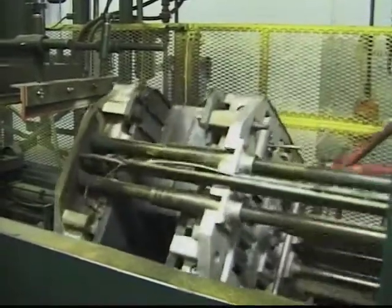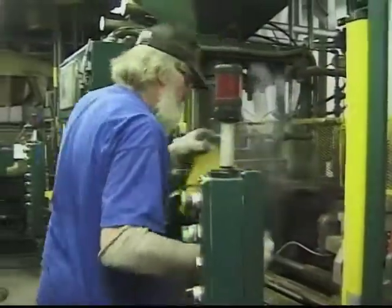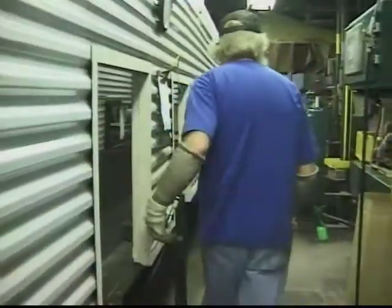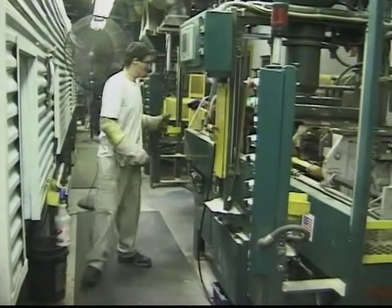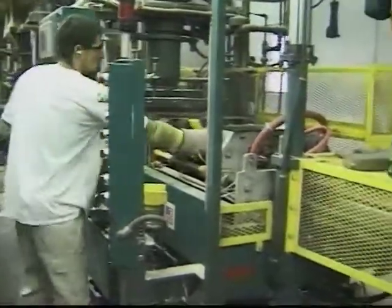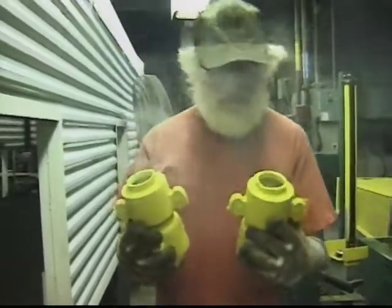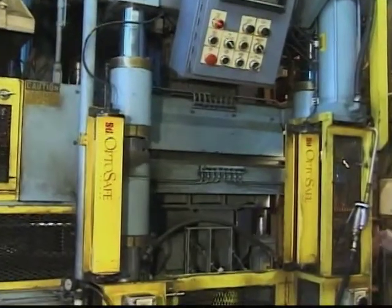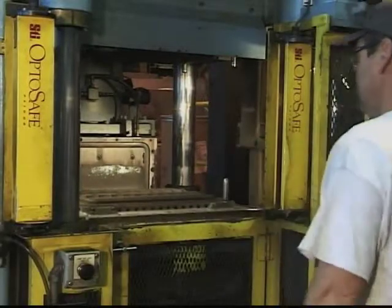Walking through our production facilities, it's evident that our commitment to investing in the latest state-of-the-art equipment is second only to the value we place on our people. Shell cores are produced in the first stage of production. The automated molding processes here at Littlestown Foundry run smoothly under the critical eyes of trained supervisors. Everyone is involved in quality assurance at every stage of production, no exceptions. Our Synto molding line features robotic ladling and is one of our three molding lines.